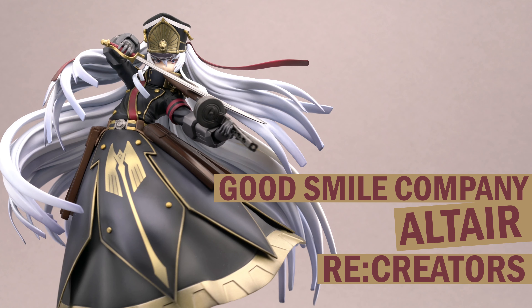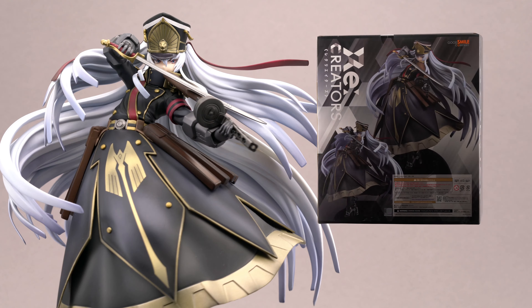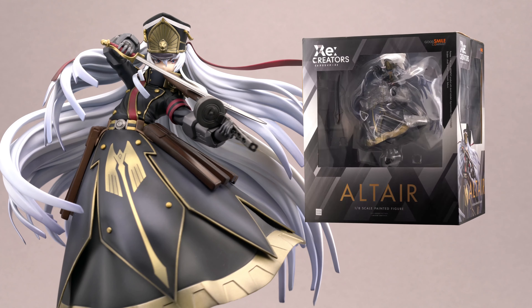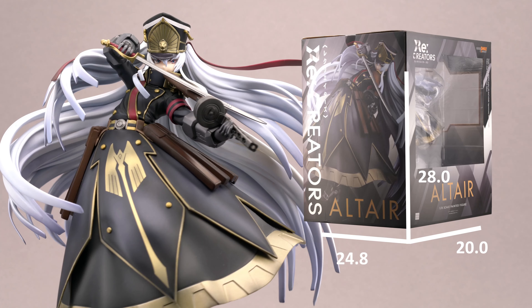Hello figure enthusiasts and welcome to Scaled Affairs, where I will take a closer look at scale figures, prize figures, and nandroids alike. Today's figure is Ganpoko no Himegimi, also known as Altair from Re:Creators, released in late 2019 by Good Smile Company.